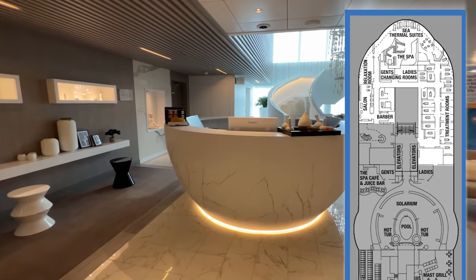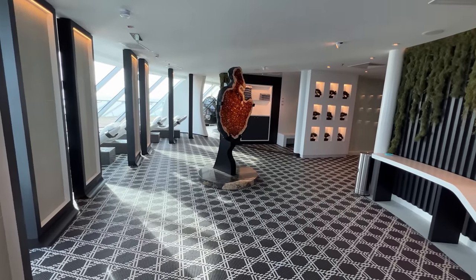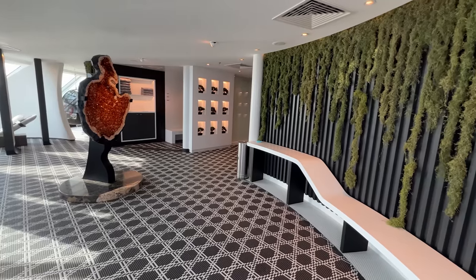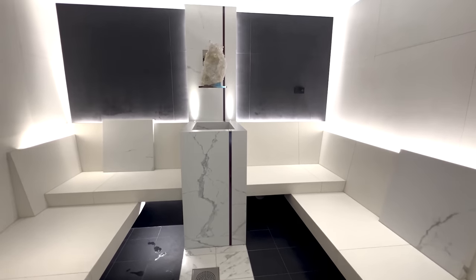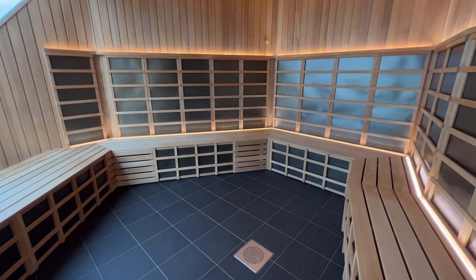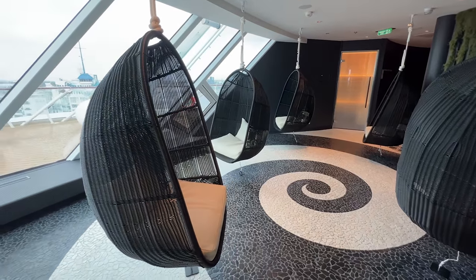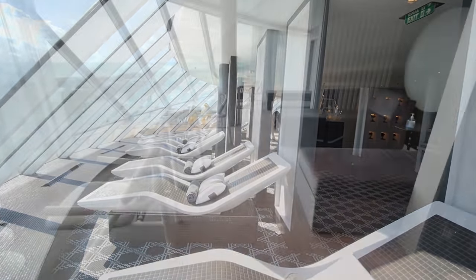At the heart of the spa on Celebrity Beyond is the C Thermal Suite, located all the way forward on Deck 14, featuring 8 distinct spaces. Access to the Thermal Suite is complimentary for all Aqua-class guests, and other guests can purchase Thermal Suite passes for the day or the entire length of the cruise. During our sailing, passes were priced at $82 for the day, or $259 per person for a week. The experiences in the C Thermal Suite include a traditional Turkish bath, a chrysolarium, a salt room, a steam room, an infrared sauna room, a float room, rainfall water therapy, and some heated loungers. The Thermal Suite is open most days from 8am to 10pm.